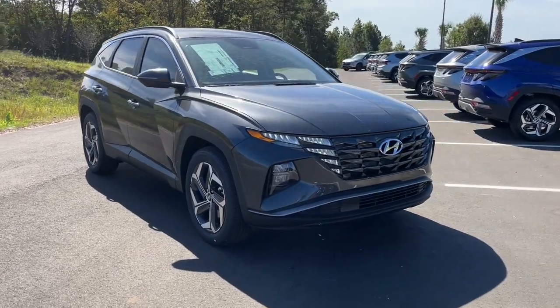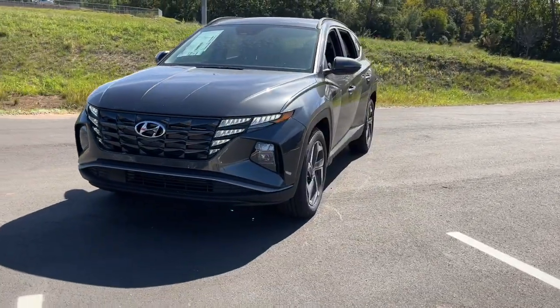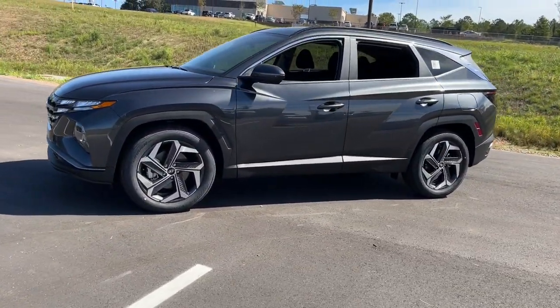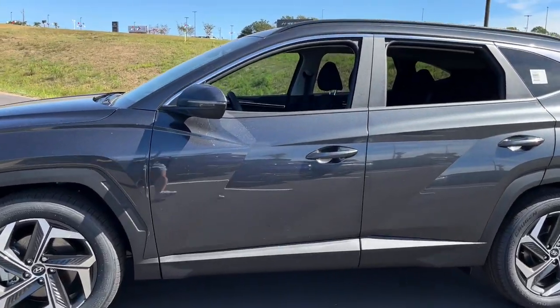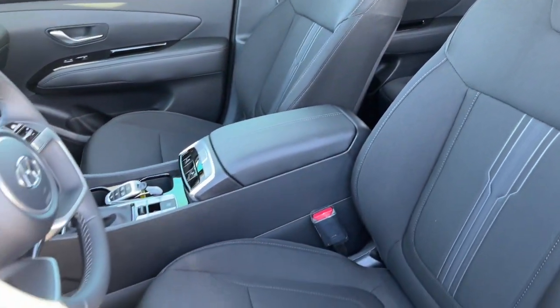You will be amazed by this 2022 Hyundai Tucson. Give yourself the quality and comfort you deserve with this refined Hyundai Tucson — meticulously constructed, smooth riding, and equipped with standard driver assist safety features. This compact crossover has what you need to get the most out of every drive.